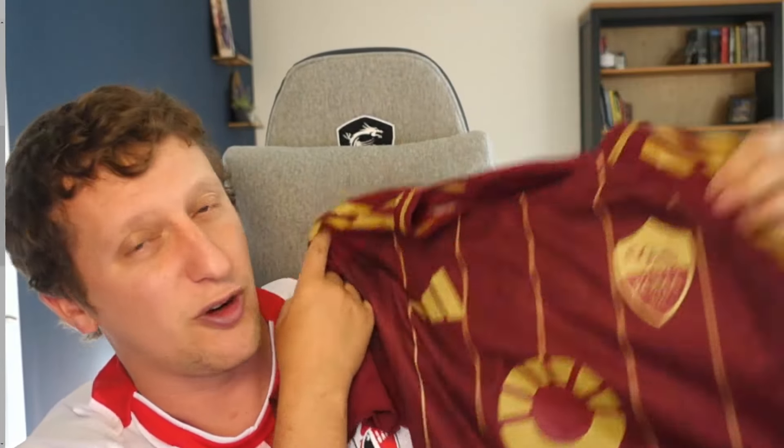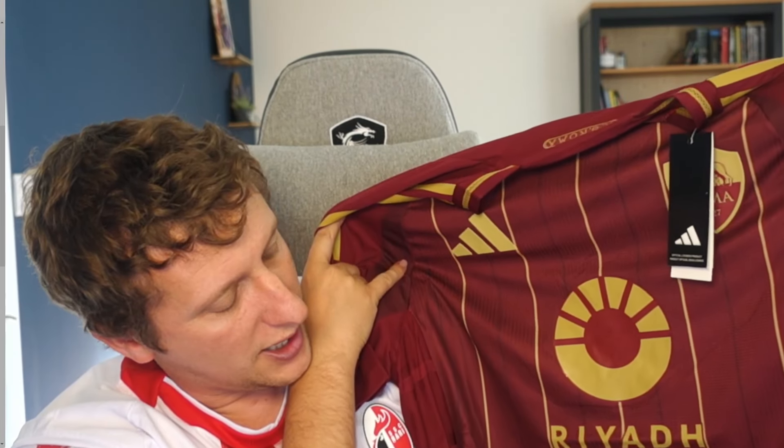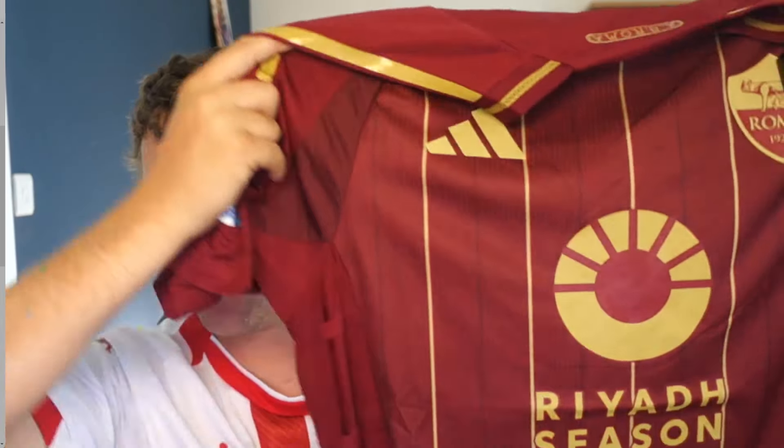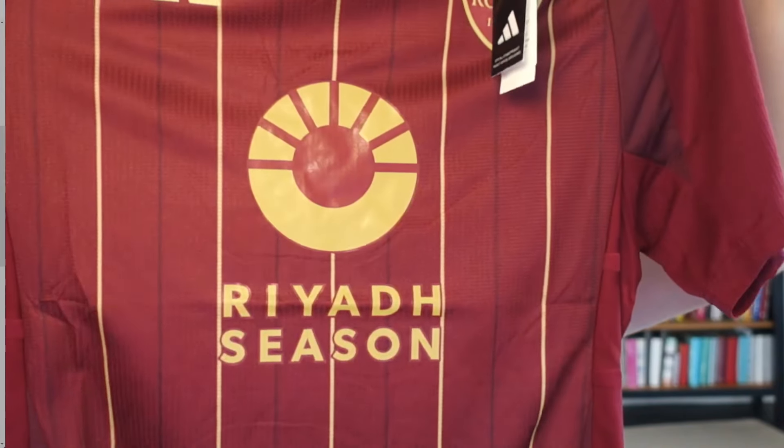Player versions are the ones that tend to be over £100 in the shops and are generally tighter fitting. I've got a Manchester United player fit one — I sized up. I buy large for fan versions, but if I'm buying a player fit version I always buy extra large. It's not much in terms of length, it's the tightness. Roma is a nice one — they always do nice ones. I'm not a great fan of the Riyadh Season sponsorship, it's just a little bit plain, but that's not MM Jersey's fault.